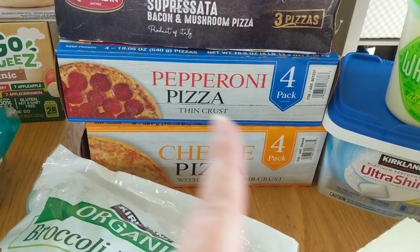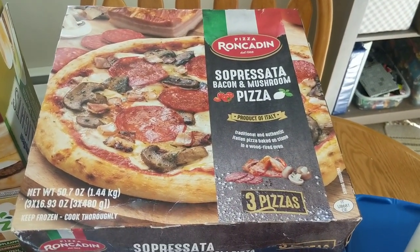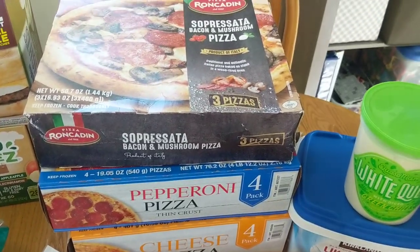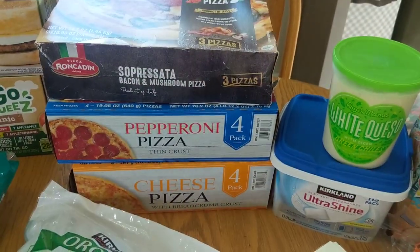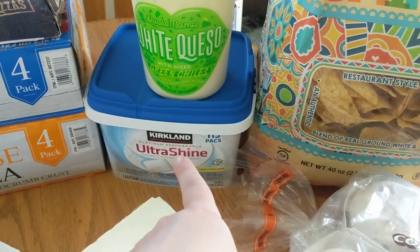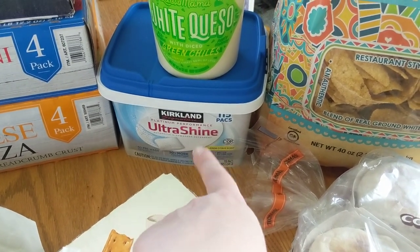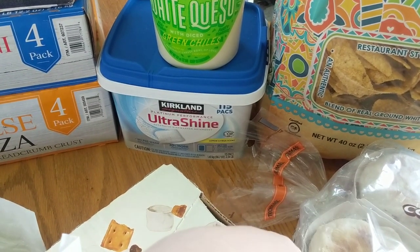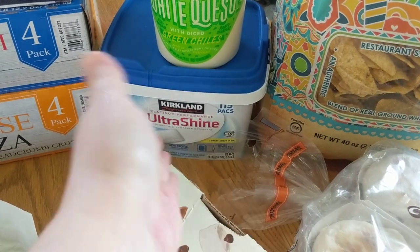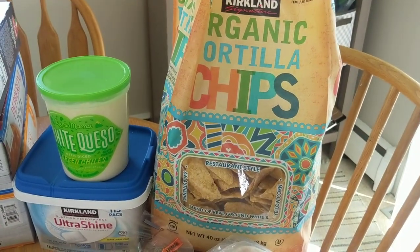I got the four-pack of cheese pizza and the four-pack of pepperoni pizza — both are pretty darn good. This is new: the Sopressata bacon and mushroom pizza. You get three pizzas in there and they're supposed to be more of a wood-fired style as opposed to the more Americanized ones, so I'm going to try this and let you guys know what I think. We got some of the Mama Queso because it's good. I got the Kirkland brand dish packs — they're such a better price and I do a lot of dishes in this house. I grabbed the organic tortilla chips — glad to see they were back at my Costco.